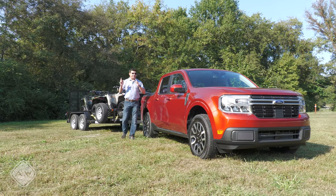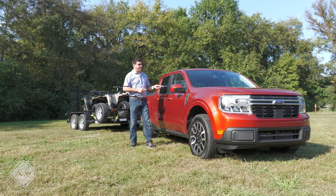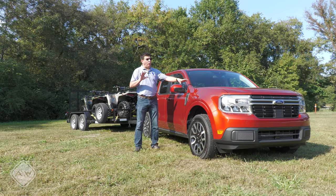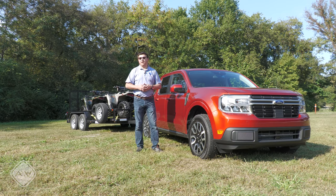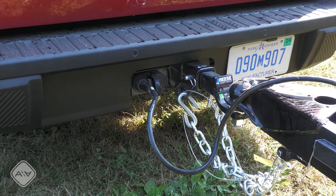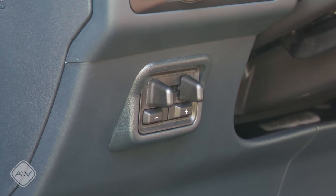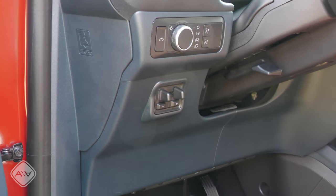If you want to tow up to 4,000 pounds, you have to get the 2-liter turbo with all-wheel drive and then add the 4,000-pound towing package. There was some early confusion about whether all-wheel drive was required — the answer is yes, it is. Checking that 4,000-pound option box gives you a 7-pin wiring harness in addition to the 4-pin wiring harness in the back. And a feature I honestly was not expecting: a factory-installed trailer brake controller on the left side of the steering column — a feature that some larger mid-sized pickup trucks with higher tow ratings don't even offer from the factory.